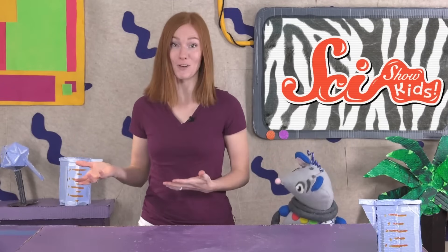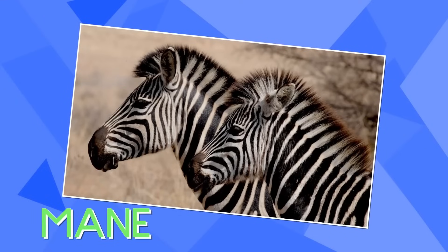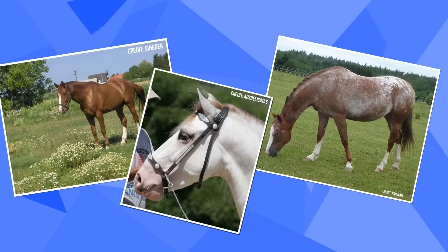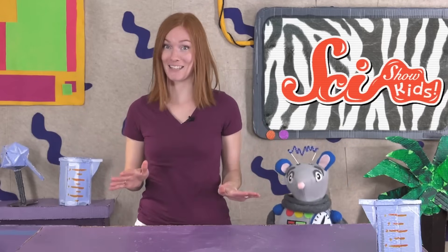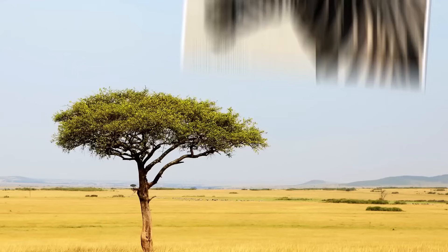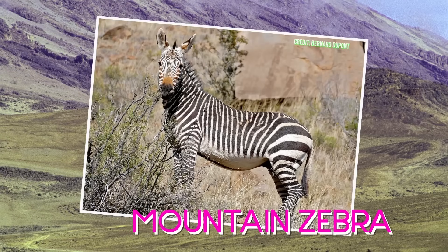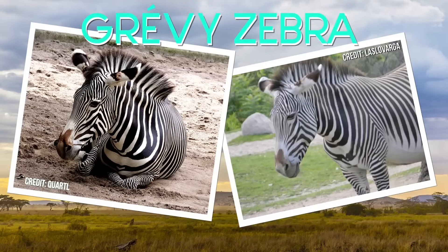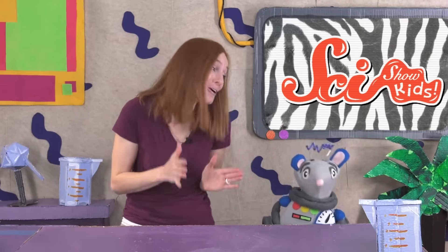But zebras are also different from horses in some important ways. Horses can be found in many parts of the world, but wild zebras only live in Africa. Zebras also have a mane that's shorter and spikier than it is on horses. And of course, horses come in many different colors and patterns, but all zebras wear a coat of black and white stripes. There are actually three different species of zebra. The plain zebra lives on the plains, where it's mostly flat and there's lots of grass. The mountain zebra lives in the mountains. The last species is called the grevy zebra, and it only lives in a few special grasslands in Africa. But all types of zebras have their famous stripes, and scientists have always wondered what these stripes were for.